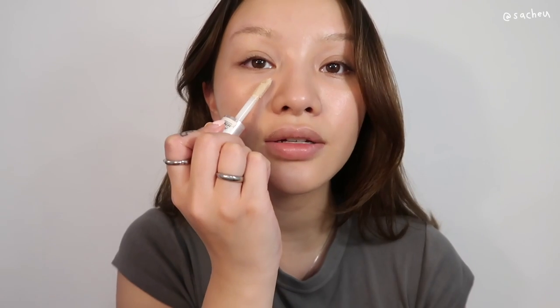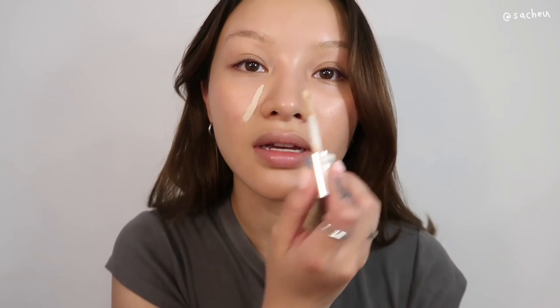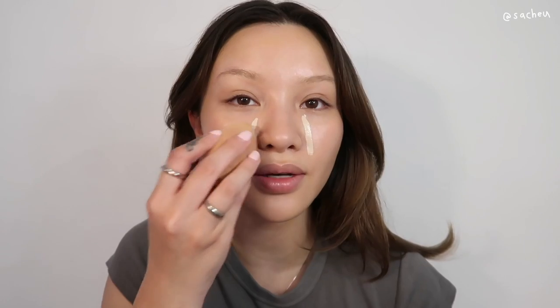I'm going to use the Makeup Revolution Conceal and Define — one of my favorite concealers. A little less coverage than Tarte Shape Tape but a little creamier. I like to apply it just like this. I don't think I've ever seen anyone apply concealer like this, but it makes the most sense to me because it snatches the nose on the first try. I also don't love a lot of light concealer right under the eye — it makes my eyes look dead — so this is the way I do it.